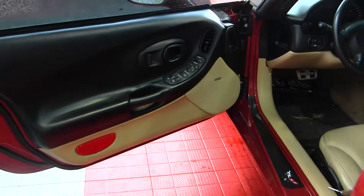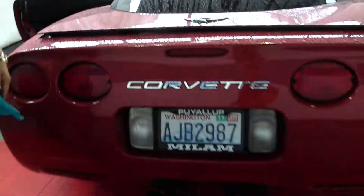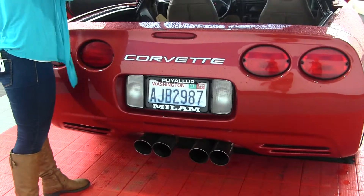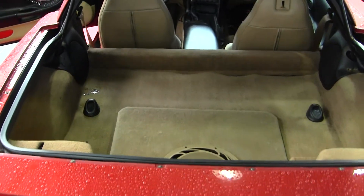Aftermarket twin tip dual exhaust, and here's your cargo space with a custom subwoofer.